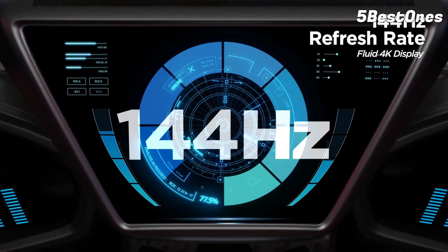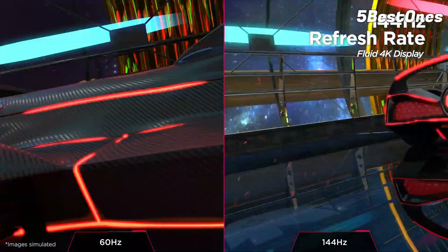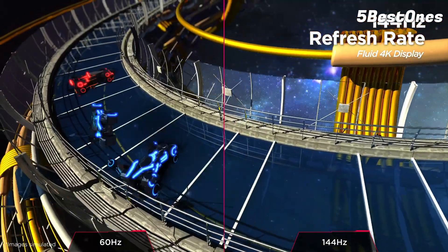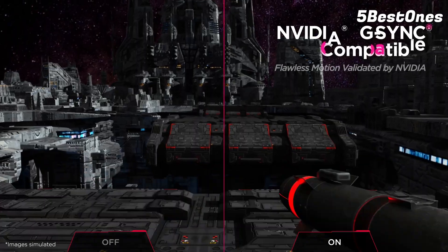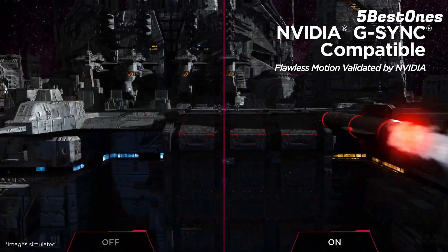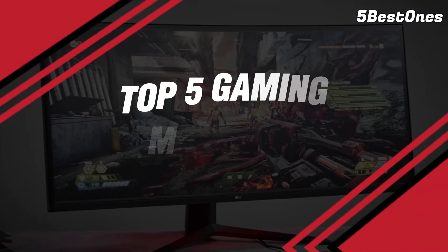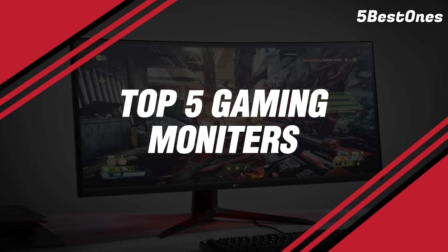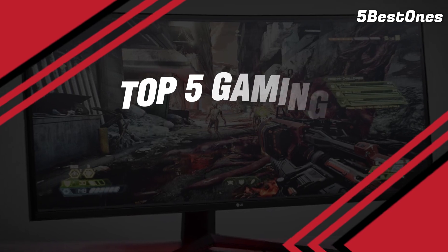Bear in mind, though, that not all gaming monitors are the same. How exactly do you choose the best gaming monitor for you? Well, you need to look beyond picture quality, as some gaming monitors are better suited than others depending on the type of games you play. To help you find the right model, we've listed the top five gaming monitors and their key features, plus the things you need to consider to help you choose the best one for you.